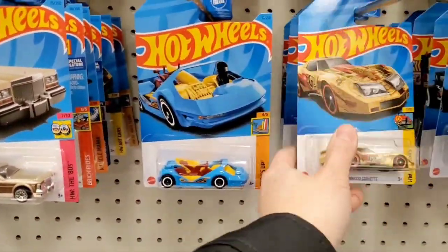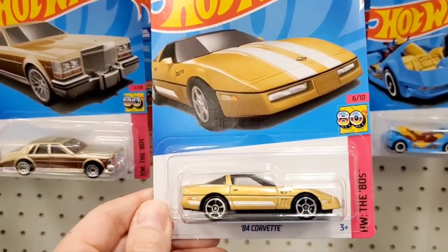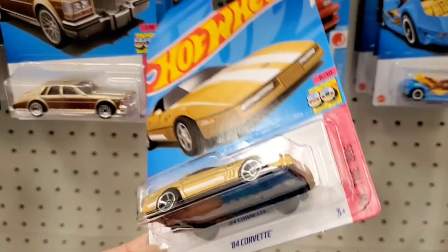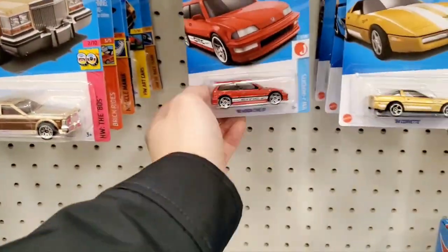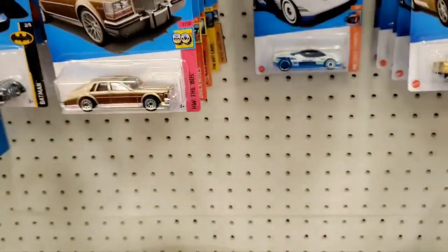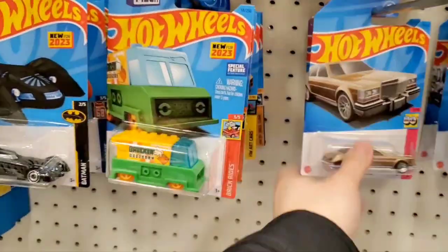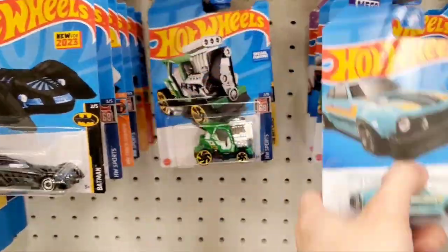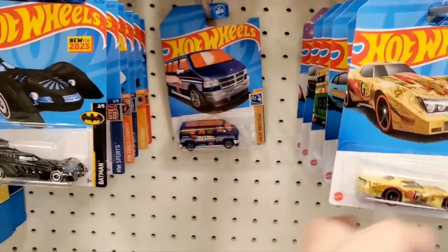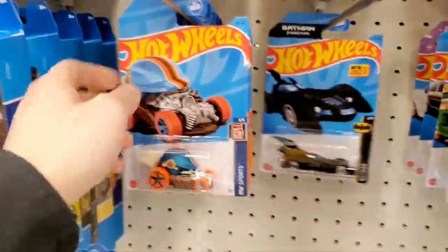Here's a motorcycle — the Honda Super Cub. And this is cool — another 80s vehicle, a '84 Corvette in gold color with white stripes. For those who love Corvettes, they're bringing that out. Here's a recolor of the '90 Honda Civic hatchback in red. I believe there was a white one before. I only found one on the pegs, so it might be pretty rare.